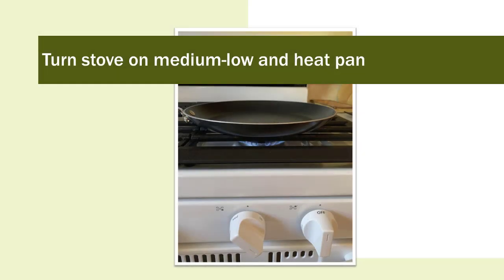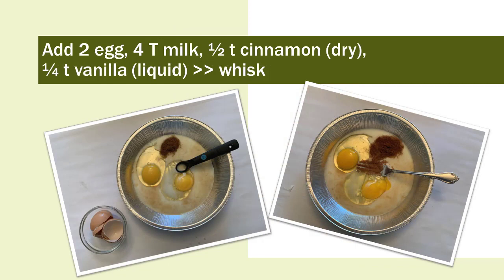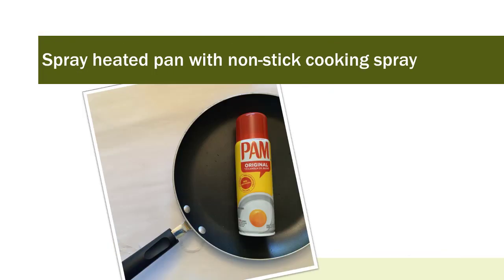Heat up your pan on medium low. Add two eggs, four tablespoons of milk, one half teaspoon cinnamon, and one fourth teaspoon vanilla. The cinnamon will be measured first because it's a dry ingredient, the vanilla second because it's wet — that way you don't put the wet spoon from the vanilla into the cinnamon. Spray your heated pan with non-stick cooking spray.